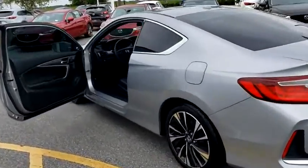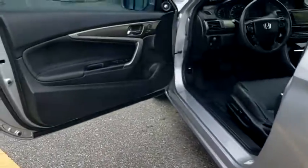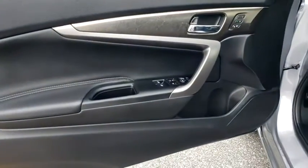Here are some of this vehicle's great options: traction control, dual airbags, alloy wheels, power steering, four-wheel disc brakes, rear window defroster.